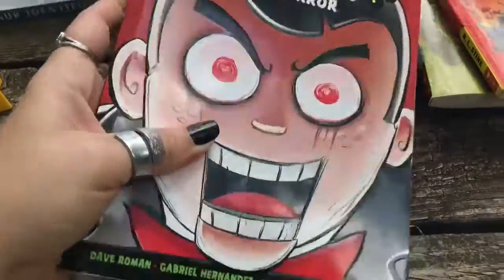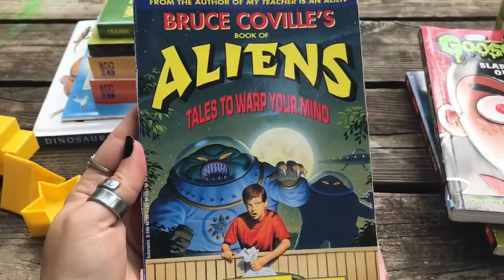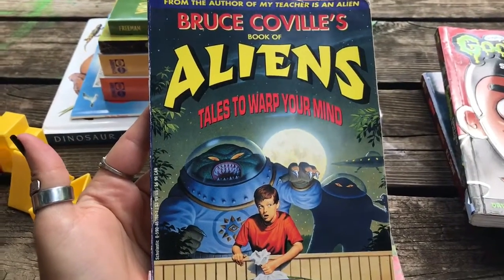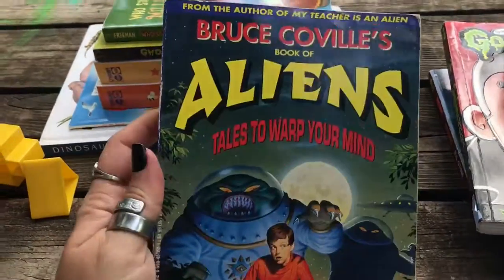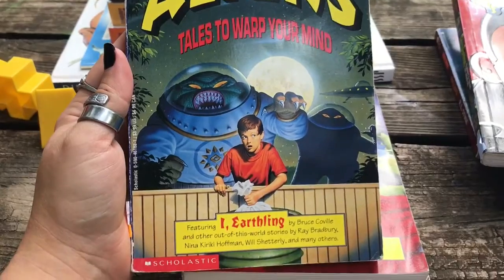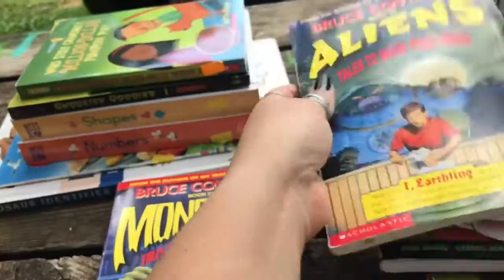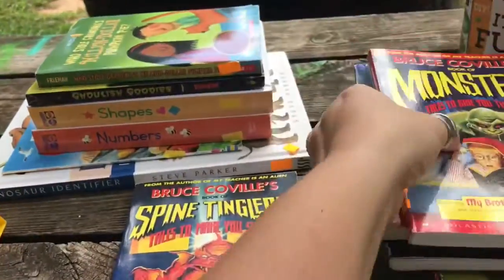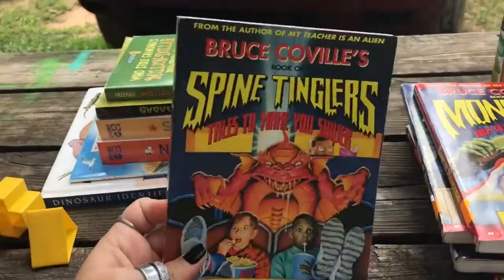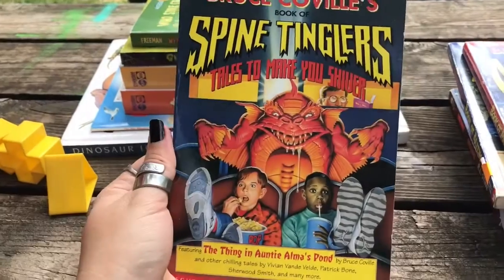So that one's cool. These three books I thought were pretty cool and might be pretty interesting considering he likes the Goosebumps books. We've never read any of these books before, so we'll have to let you know how they like them. But we found three of those — we found aliens, monsters, and spine tinglers. Kind of looks like Creature from the Black Lagoon, just change the color up a little bit.